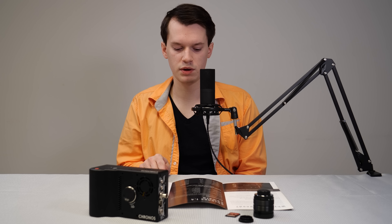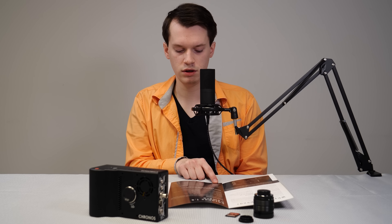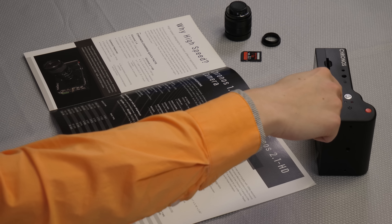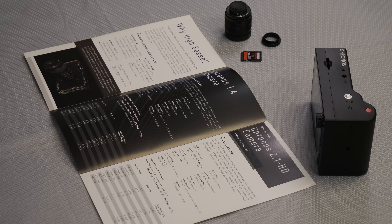If you look at the Kronos 1.4 camera, their older model, at a lower resolution of 336 by 96, they have a max frame rate of 38,565 — so very fast, faster than the Kronos 2.1. Since it's called the Kronos 1.4, it's not HD. Its max resolution is 1280 by 1024 at a frame rate of roughly 1000 frames per second.